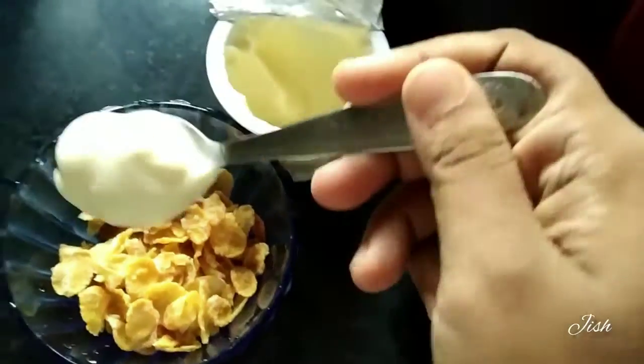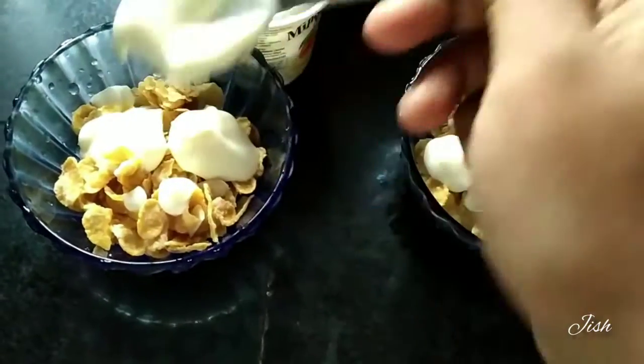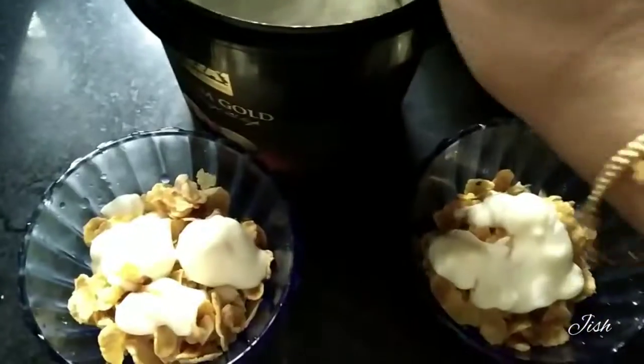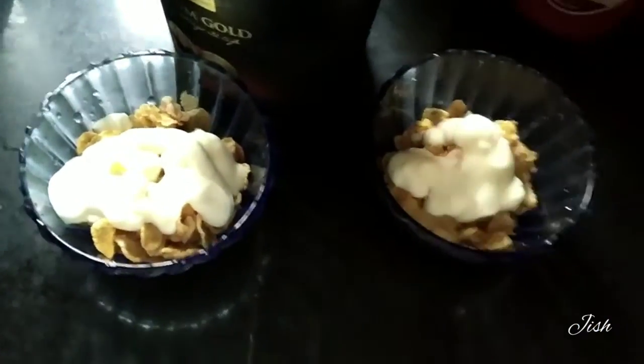I am using a mango yogurt. I am using a small amount of milk. I am using Lassada Vanilla Ice Cream — a cold ice cream.